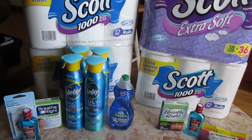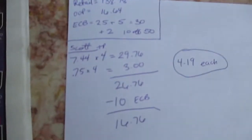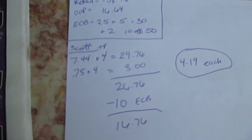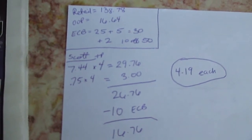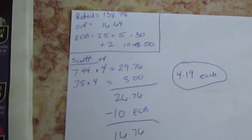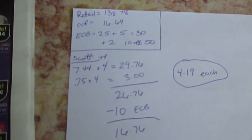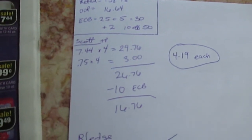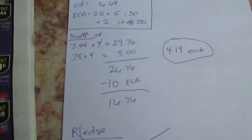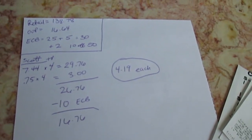This is how it broke down. They're $7.44 a piece and I got four of them which brought it to $29.76. I had four coupons for $0.75 off, that was $3.00, so $29.76 minus $3 is $26.76. I got $10 Extra Care Bucks which brought that down to $16.76, divided by four, making each package $4.19.